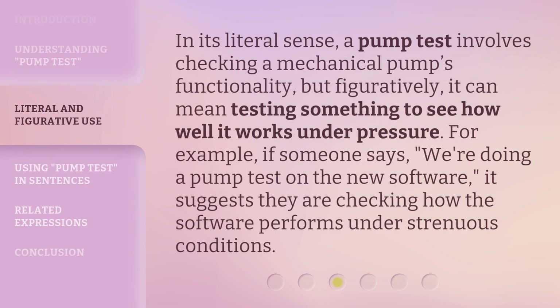In its literal sense, a pump test involves checking a mechanical pump's functionality, but figuratively, it can mean testing something to see how well it works under pressure. For example, if someone says, "We're doing a pump test on the new software," it suggests they are checking how the software performs under strenuous conditions.